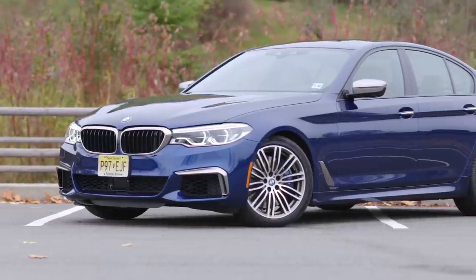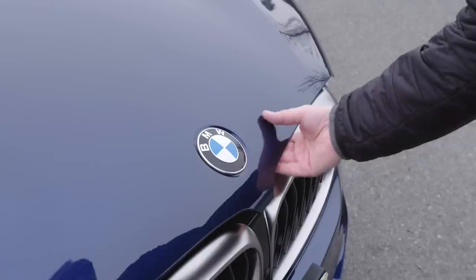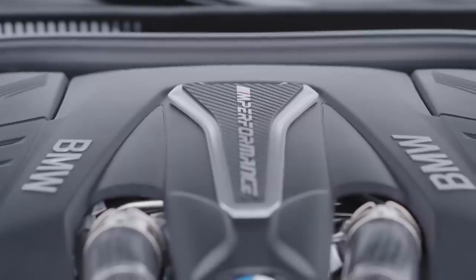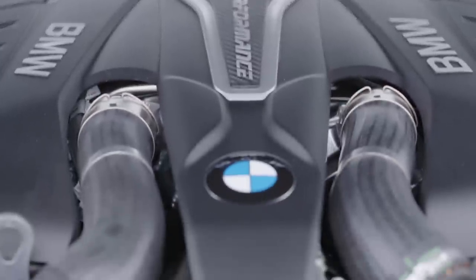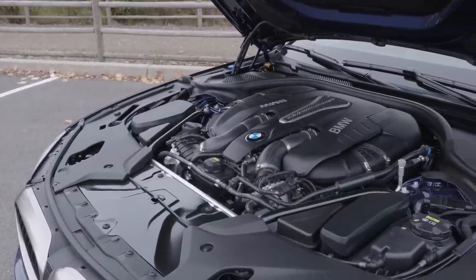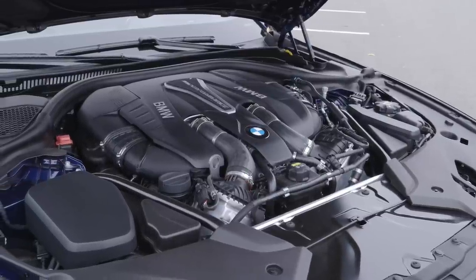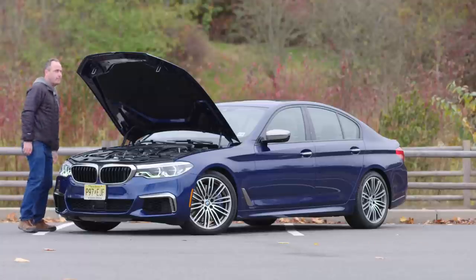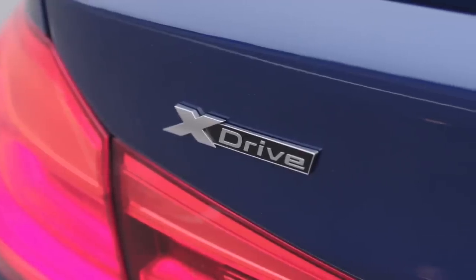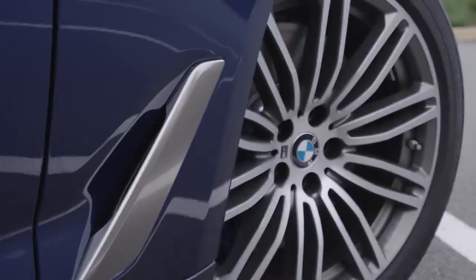On the outside, the conservative lines will have your co-workers admiring your upscale but sensible choice. Under the hood is a twin-turbocharged V8 engine that pumps out 456 horses. Torque hits its maximum output of 480 lb-ft at a mere 1800 rpm. BMW's xDrive all-wheel drive system is standard at this trim level, which should keep wheel spin to a minimum.